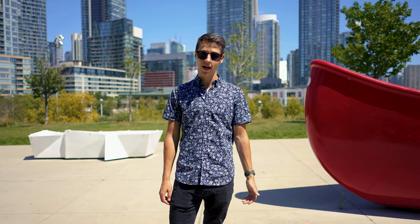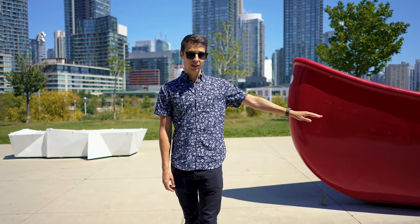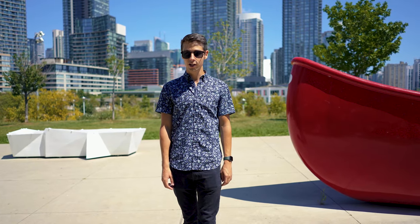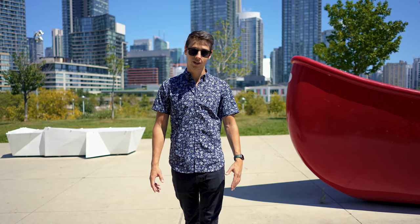One more thing regarding transit — it would be totally worth it to get a day pass where you can use the subway, the trams, the buses, and whatever else falls under the Toronto transit umbrella. If you're going to explore further places, I would definitely recommend it because it's hard to explore all of Toronto on foot in one day.